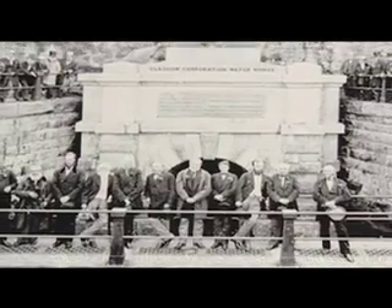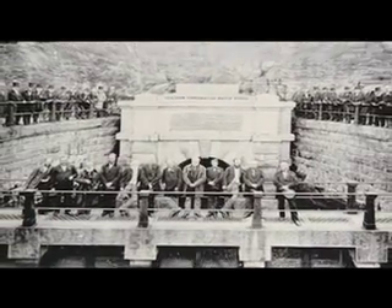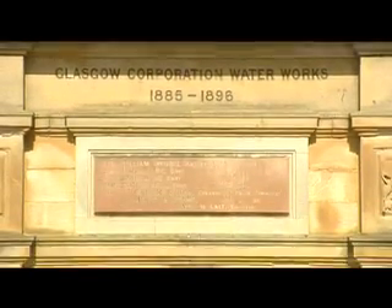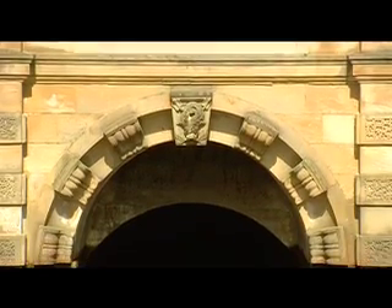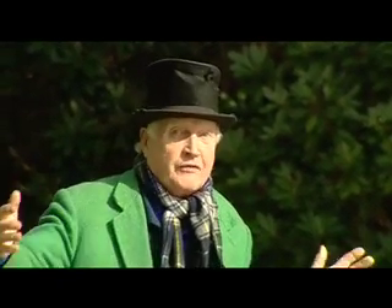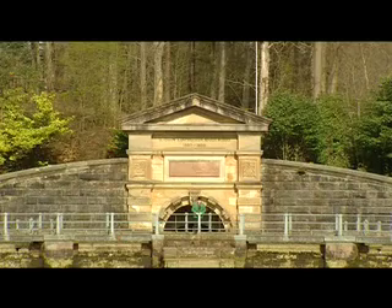On completion, John Frederick Bateman, the brilliant young engineer in charge of the project, said: 'I leave you a work which I believe will, with very slight attention, remain perfect for ages, which for the greater part of it is indestructible as the hills through which it has been carried.' And Bateman was right. This wonderful piece of engineering has remained perfect for ages.